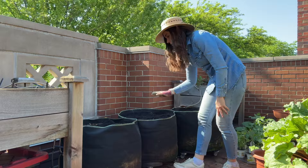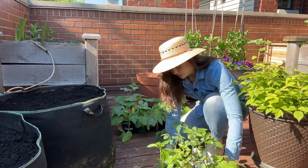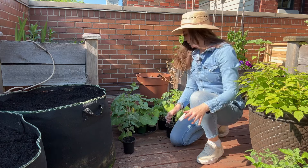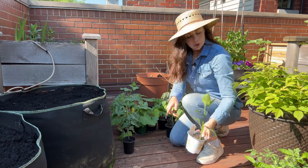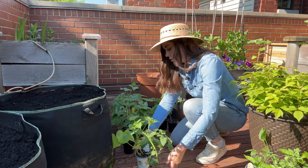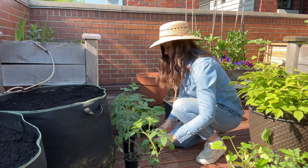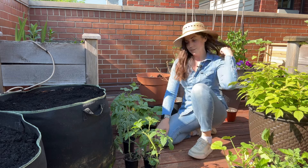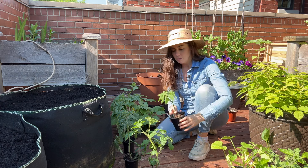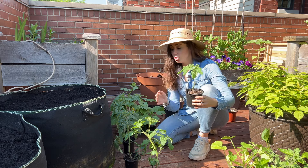This is the bag of compost I have, and I'm just going to divide it evenly between the three grow bags. Normally I aim for about an inch thick layer. These bags are very full to the top, but since I'm using drip irrigation to water them, the water comes out slowly, so that should be fine. I'm also going to set up the drip in the bags after everything is planted.